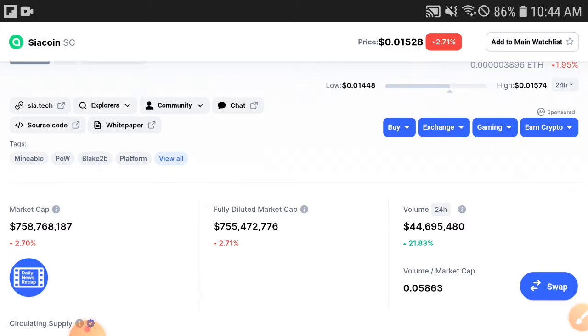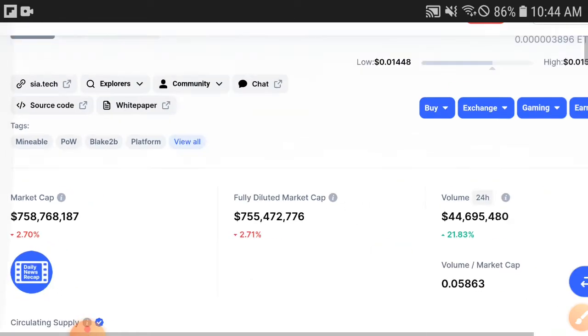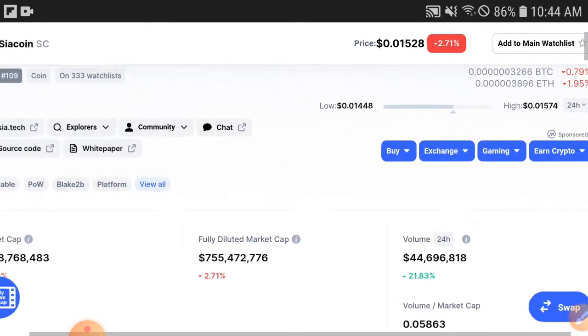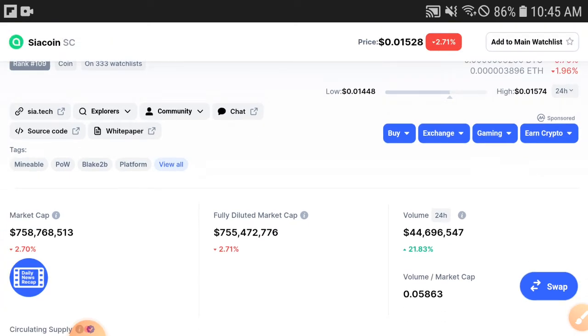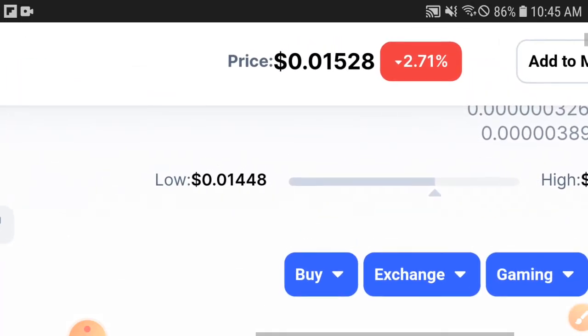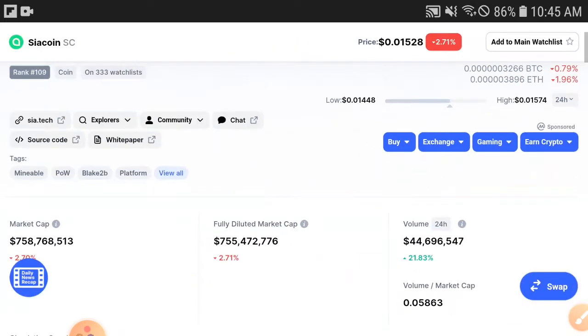When volume is increasing, that means holders are starting to buy and invest more and more. When holders are buying and investing more, the volume increases, and when volume increases, the market cap also starts increasing, and when the market cap increases, the price also increases. As you can see, both are similar — around 2.70 to 2.71 percent.